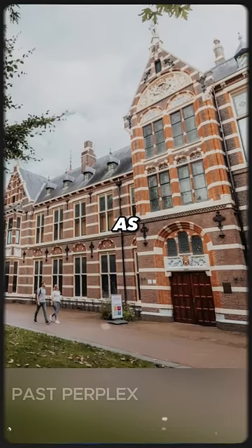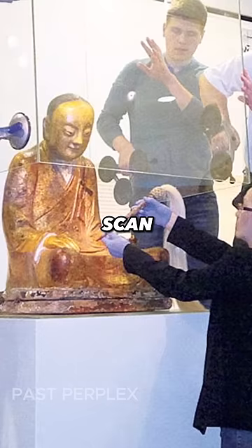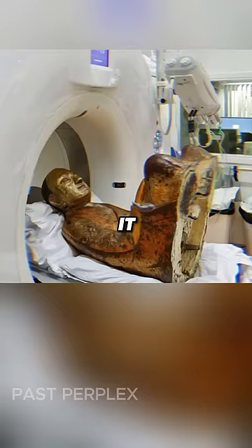The team of Dutch researchers analyzing the statue after its arrival decided to send it to a state-of-the-art hospital, in the hopes that a full-body CT scan would reveal what exactly was inside it. Little did they know that they were about to uncover one of the most extraordinary secrets.